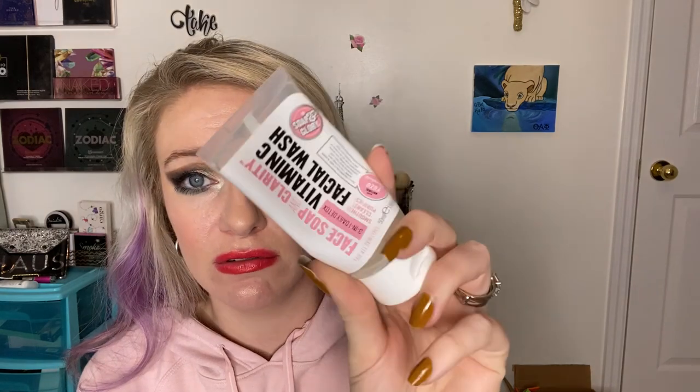This is the Soap and Glory Facial Wash with Vitamin C — this was good, it felt tingly on the skin. I'd repurchase it maybe. I really like my Murad skincare line for the shower and my African Black Soap by Shea Moisture on my sink, so that's what's working for me, but this is great.